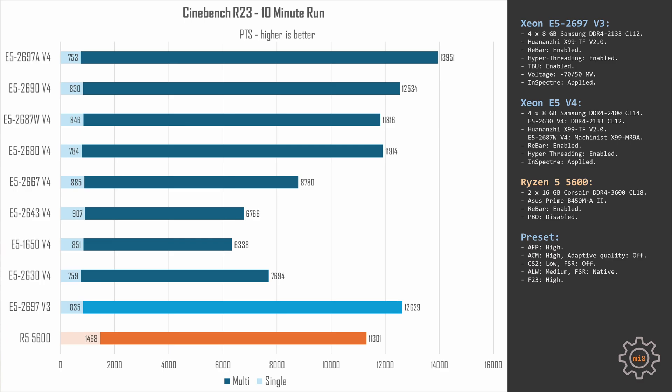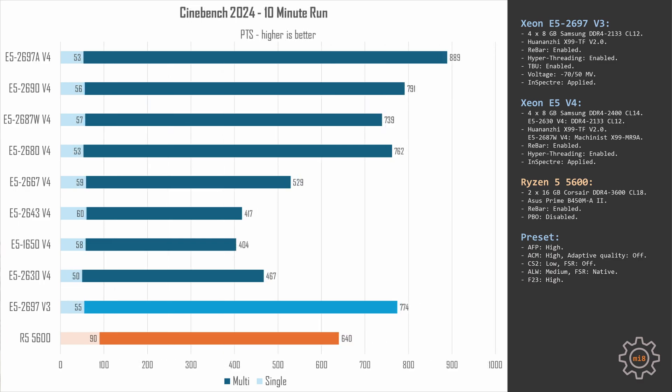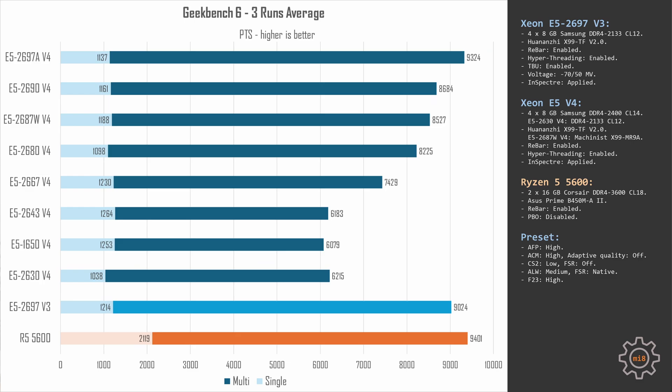In Cinebench 2024 we see basically the same picture, but overall scores are much lower as it is a newer version. It's worth noting that the Ryzen 5 5600 here is not able to match the E5-2687W v4 and E5-2680 v4. I'm not sure what changed between Cinebench R23 and 2024, but in the 2024 version, 6 cores of the Ryzen 5 are not enough to catch up with the 12 and 14-core Xeons.